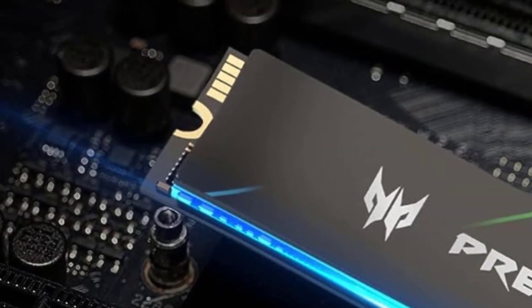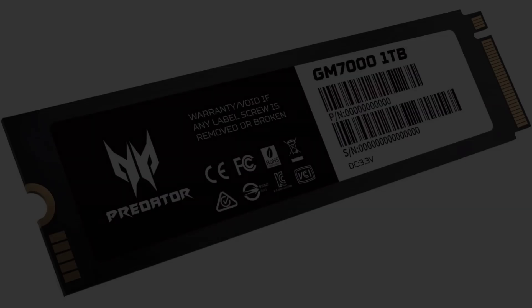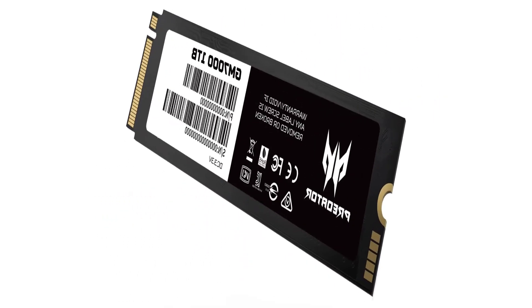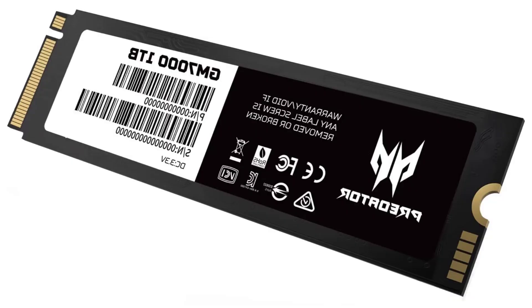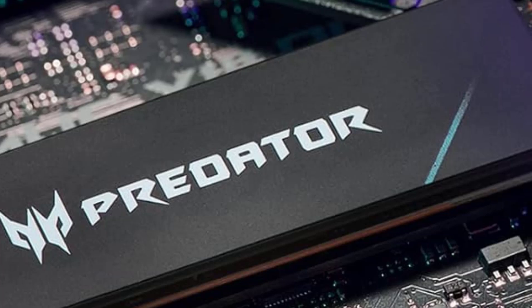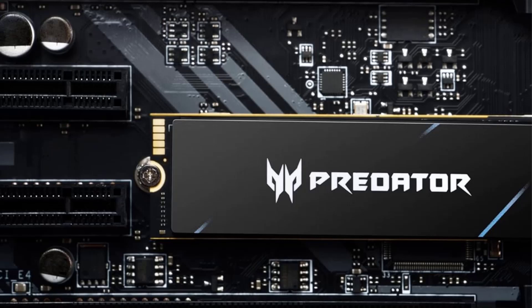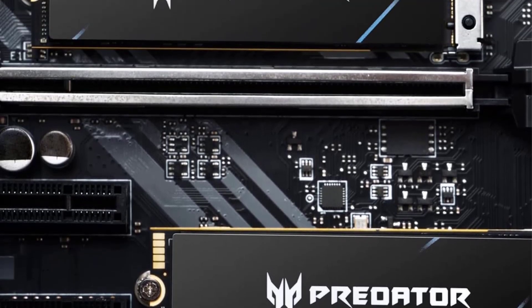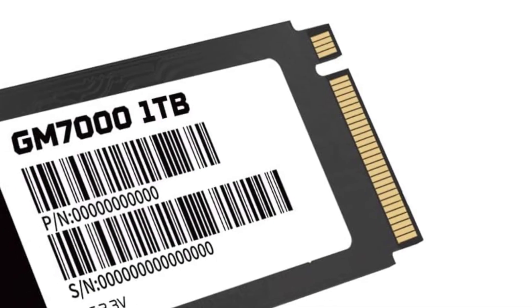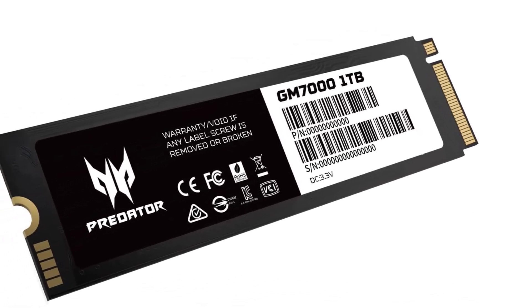Internal form factor: M.2 type 2280. Capacity: 2TB. NAND type: TLC. Controller maker: InnoGrit. Bus type: PCI Express 4.0. NVMe support: yes. Rated maximum sequential read: 7,400 MB per second. Rated maximum sequential write: 6,700 MB per second. TBW rating: 1,200 TBW. Warranty length: 5 years.